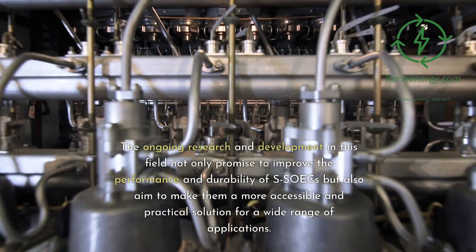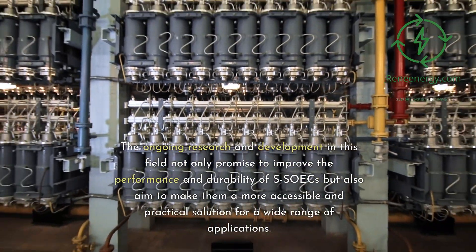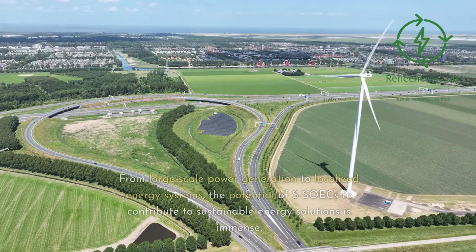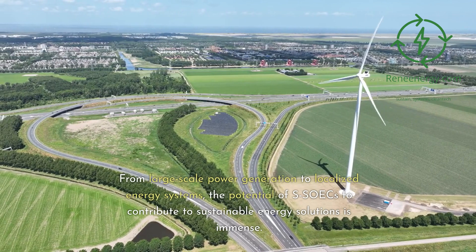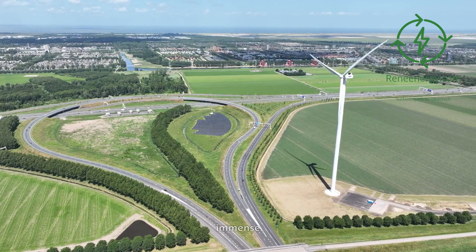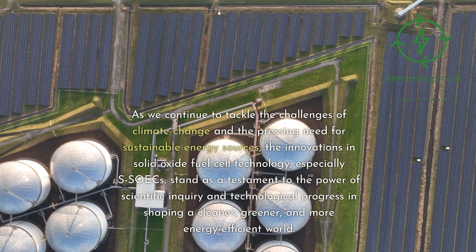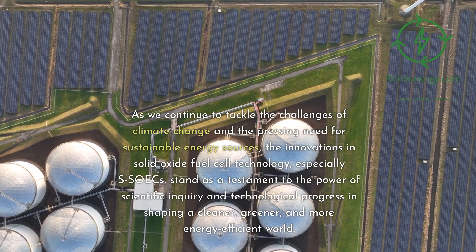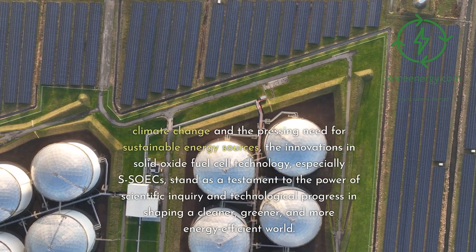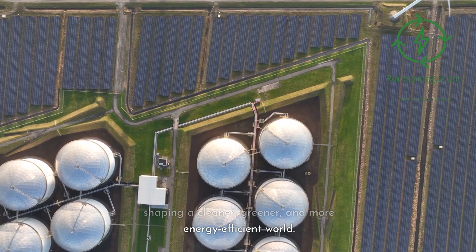The ongoing research and development in this field not only promise to improve the performance and durability of SOICs but also aim to make them a more accessible and practical solution for a wide range of applications. From large-scale power generation to localized energy systems, the potential of SOICs to contribute to sustainable energy solutions is immense. As we continue to tackle the challenges of climate change and the pressing need for sustainable energy sources, the innovations in solid oxide fuel cell technology, especially SOICs, stand as a testament to the power of scientific inquiry and technological progress in shaping a cleaner, greener, and more energy-efficient world.